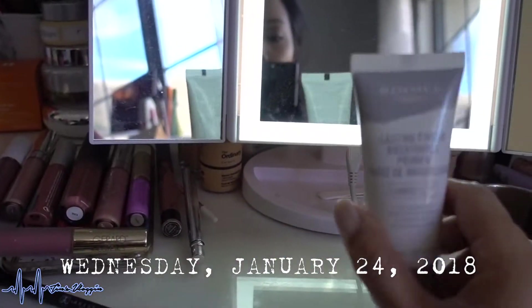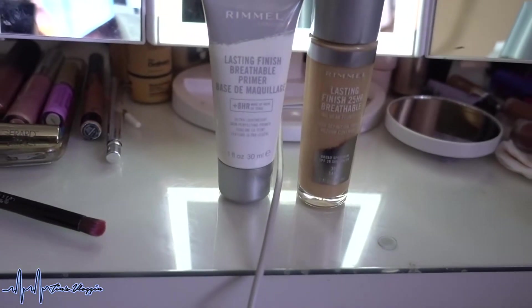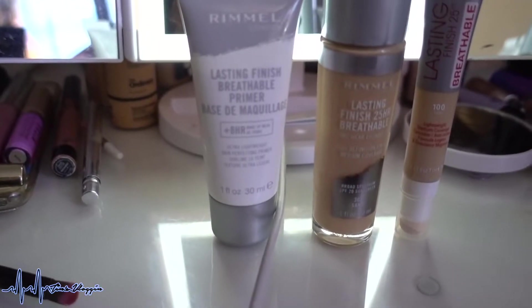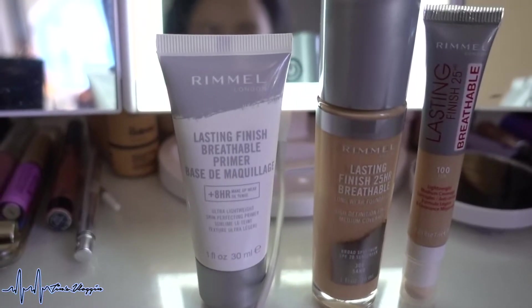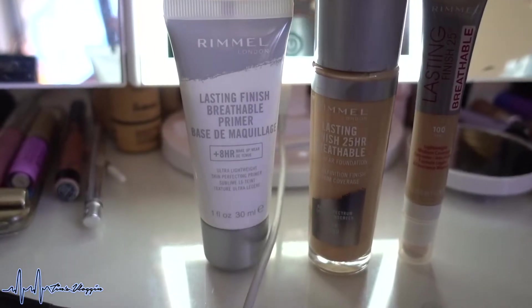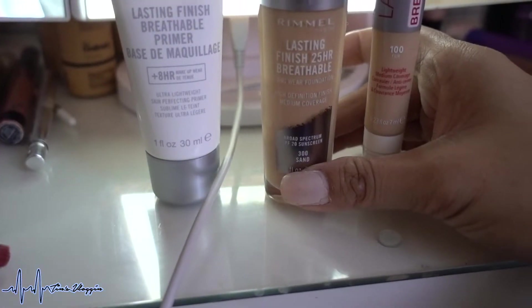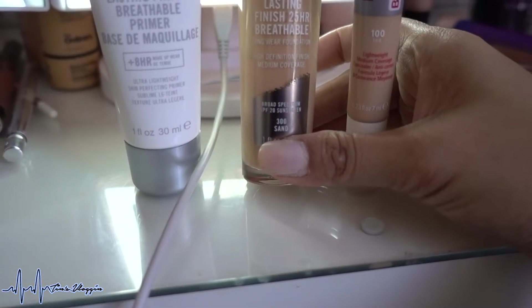Happy Wednesday! I wanted to share really quickly my makeup of the day. These are the three products I've been testing out from Rimmel: the Lasting Finish Breathable Primer, which is supposed to be an eight-hour primer, the Rimmel Lasting Finish 25-Hour Breathable Foundation — which also contains SPF 20.